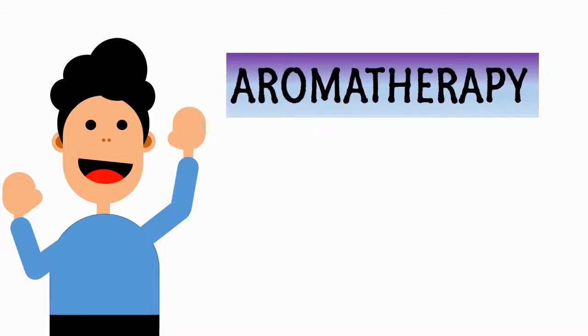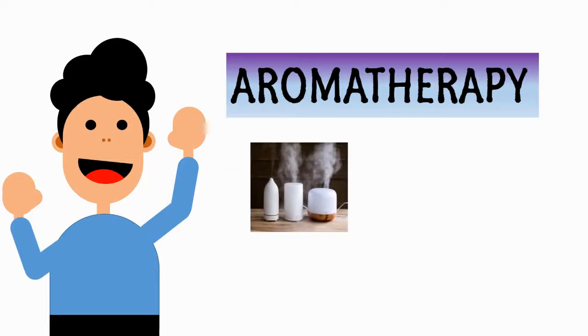Essential oils are most commonly used in aromatherapy. Aromatherapy is a holistic healing treatment that uses natural extracts to promote health and well-being. It works through the sense of smell and skin absorption using products such as diffusers.